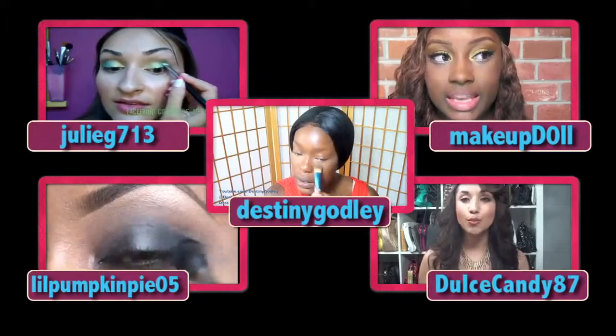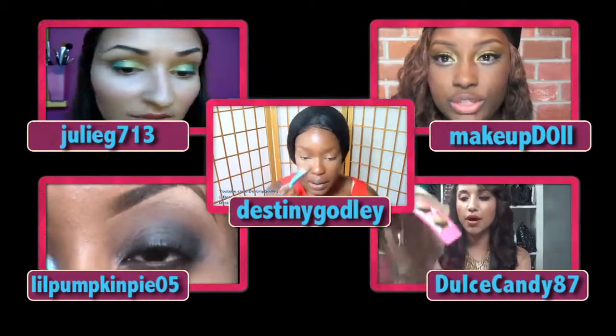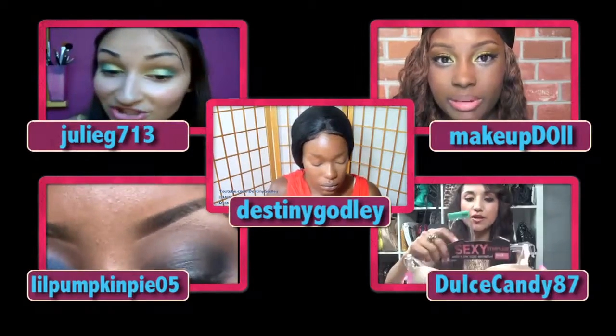So, that's it. I hope you enjoyed my episode of The Haul as much as I did. I also hope you enjoyed seeing some of my favorite videos from some of my favorite gurus here on YouTube. I'm Destiny Godley, and be sure to check back next time for the latest and greatest in fashion and beauty. To watch any of the videos featured on today's episode, click on one of these links.